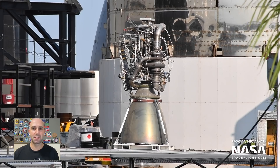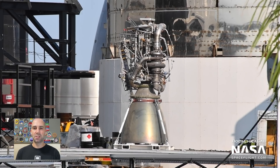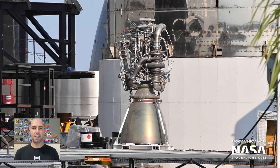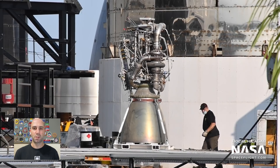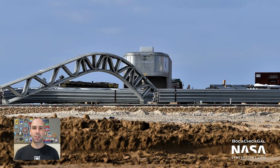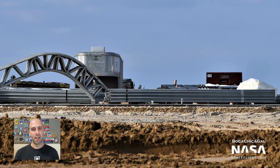A couple other items of note since our last update: Raptor Serial Number 29 — the one used on SN6's 150-meter hop — was spotted leaving the build site, presumably destined for SpaceX's engine testing facility in McGregor, Texas for inspection. What looks like parts for a tent, similar to the ones at the build site, were seen at the launch site near the landing pad. It's super curious what those are actually for, especially given that any kind of Raptor engine firing would totally decimate any kind of tent.